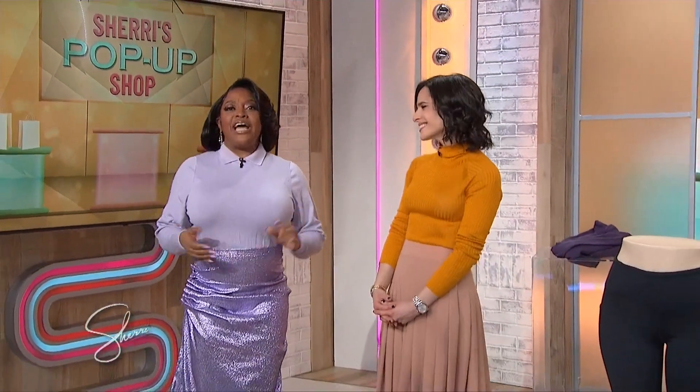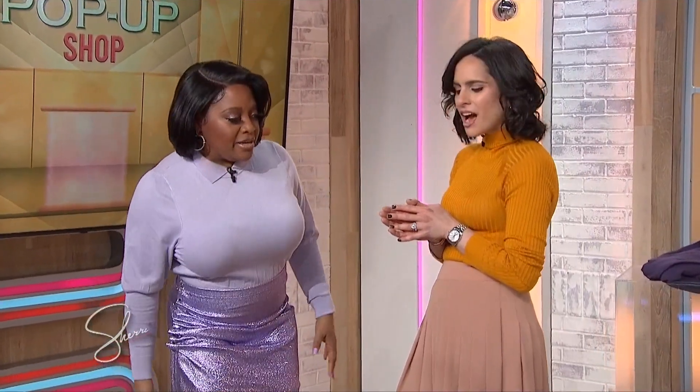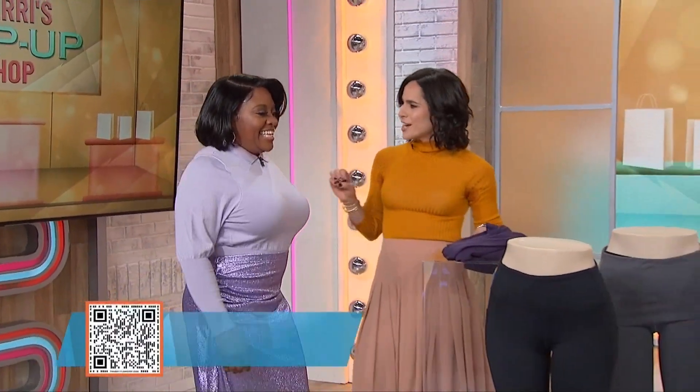January is all about making improvements in our lives. Here to take us through some fabulous products that will upgrade our new year is lifestyle expert Bahar Takhteshien. Happy New Year! Thank you so much. I'm so glad you're here — where do we get started? Everything you see here today you can access by scanning the QR code right on your screen. Let's start in the fashion department.